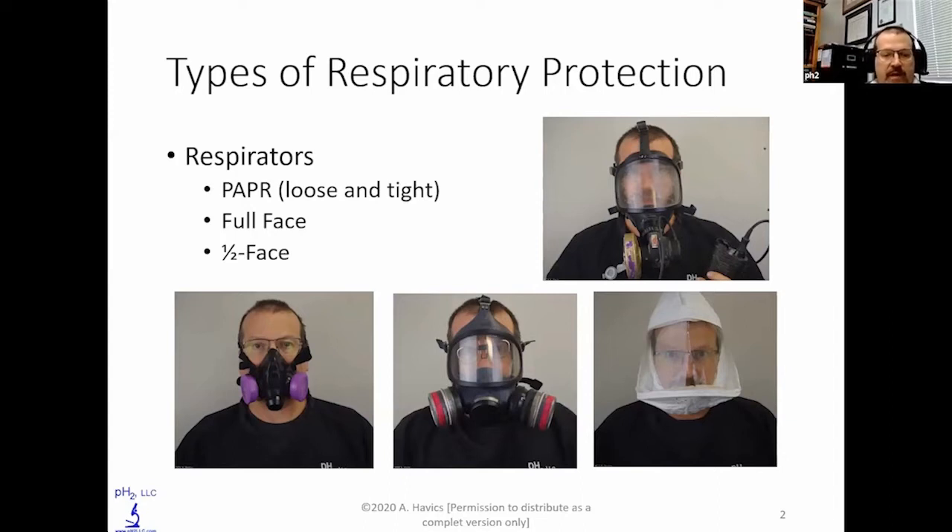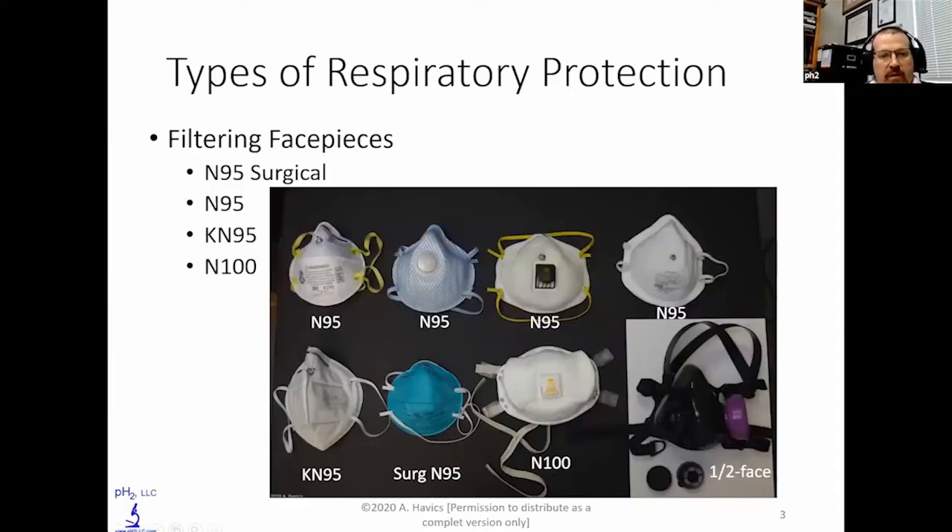On the far left is a pretty standard half-face respirator. For COVID-19, a lot of the work being done is dealing with N95 filtering face pieces. I have a selection over here from 3M, Moldex, another 3M, and an MSA. The bottom left is a KN95, which is very similar to the N95 — it's a Chinese model, but the straps actually go around the ears as opposed to around the back of the head.